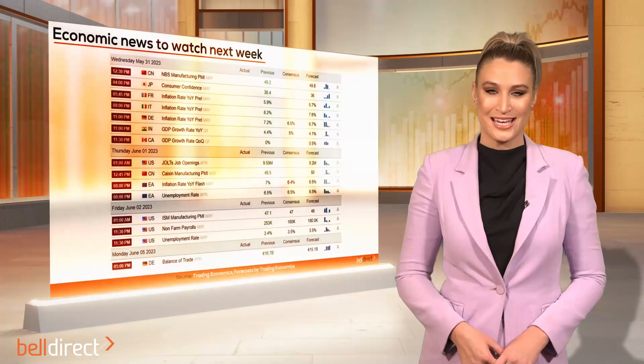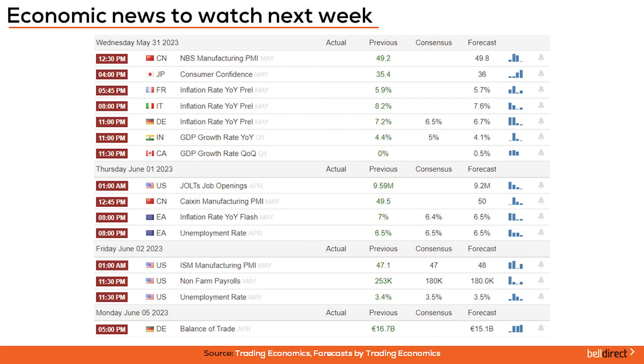Looking forward to the week ahead on the economic data front in Australia, building permits preliminary data for April will be released on Tuesday, with the forecast expecting a decline of 3.2% in permits for the month from a 0.1% drop in March. Overseas, JOLTS job openings data for April in the US is out on Thursday, with the market expecting another decline to 9.2 million job openings from 9.59 million in March. European flash inflation rate year-on-year for May is also out on Thursday, with the expectation of a decline to 6.5% from 7% in April.